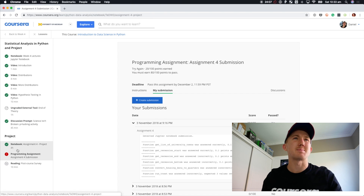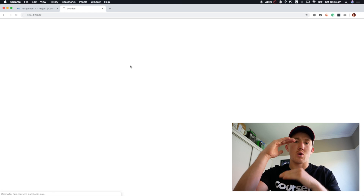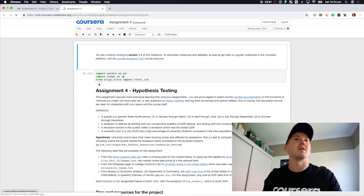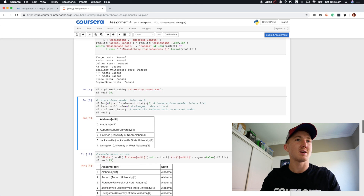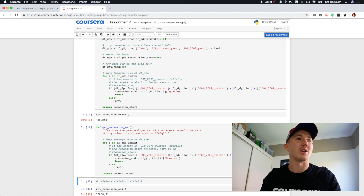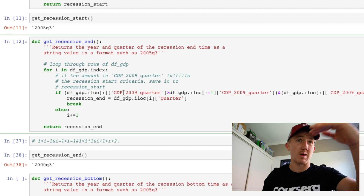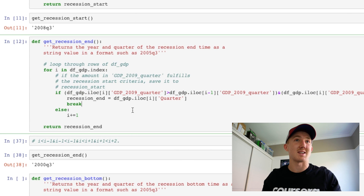I'm going to smash this assignment out of the park today. I have to find a section of the data frame where a number is at its lowest point within a certain range — that's the function we're going to get onto. Assignment 4: Hypothesis Testing. Get recession end returns the year and quarter of the recession end time as a string value in the format such as 2005 Q3. I've got a for loop which runs over each index of the data frame — each row — and we've got some conditionals. We'll iterate over this over the next 25 minutes.